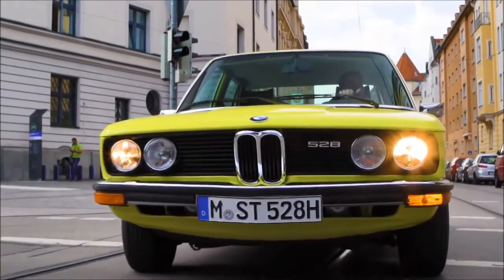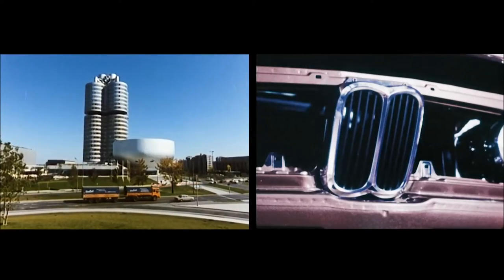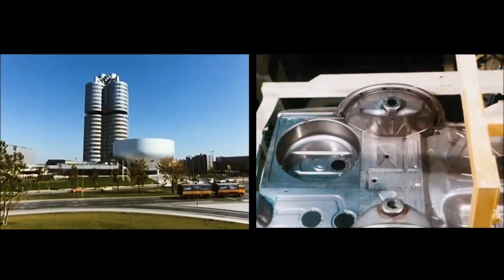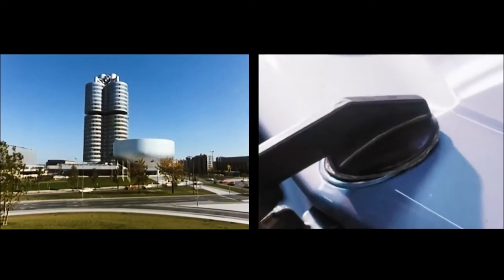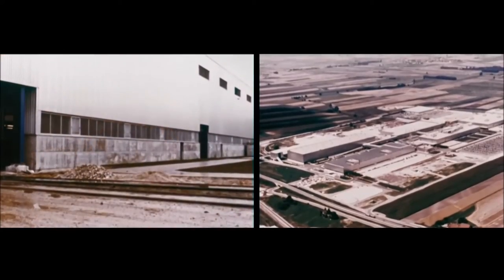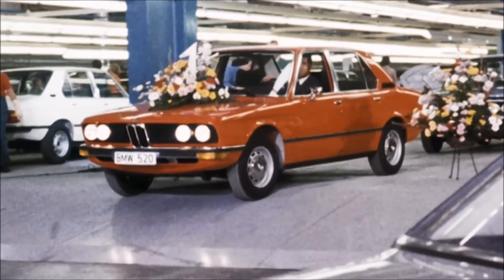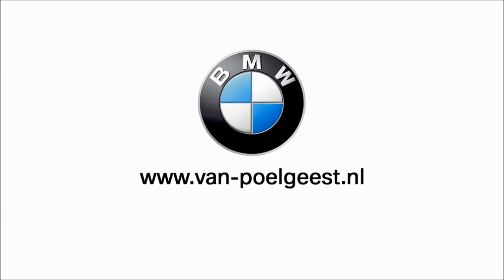The production of the first generation 5 Series starts in the BMW plant in Munich. The enormous growth and the increasing sales figures in the 60s lead BMW to open up a new factory in Dingolfing. From the fall of 1973 onwards, the 5 Series is rolling off the assembly line in Lower Bavaria.